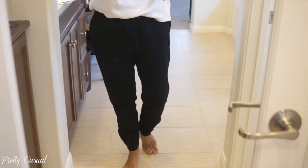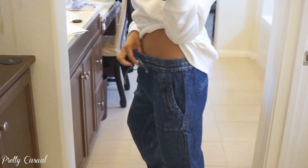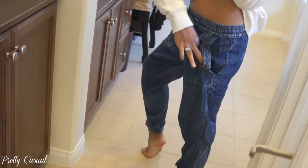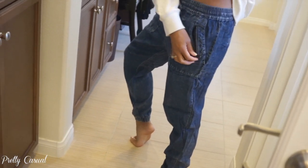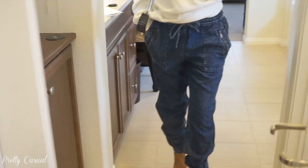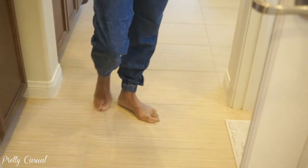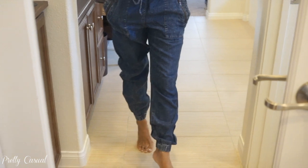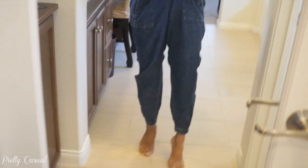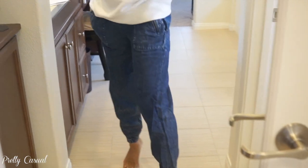I also got these denim joggers — same style with an elastic waist and tie. They have two pockets: one regular pocket and then a zip-down for extra storage. I'm not sure I totally love the color; it's kind of an acid-wash type, but they're cute. They don't have a zipper at the bottom but do have elastic ends. They're a little baggy, so I just fold them over at the waist and they look perfect. I can wear them with slip-ons, sneakers, or even heels.